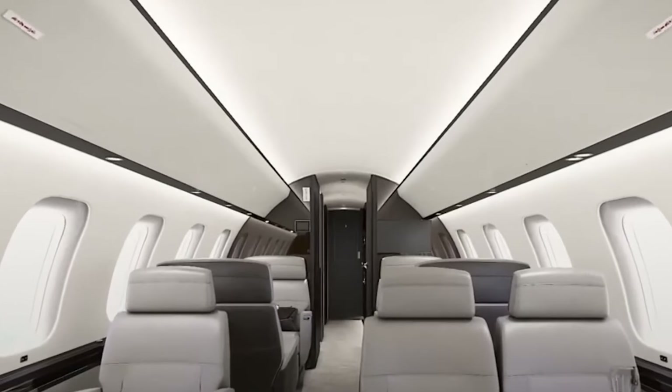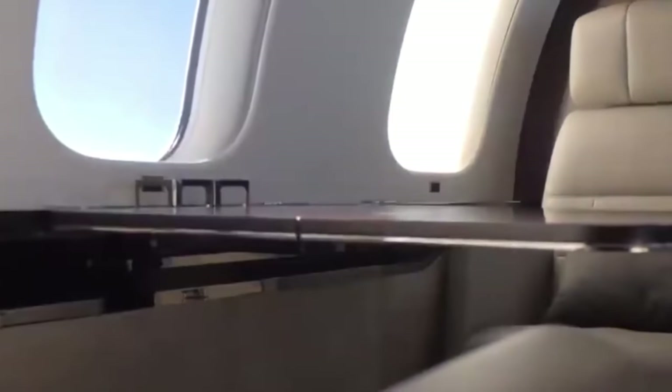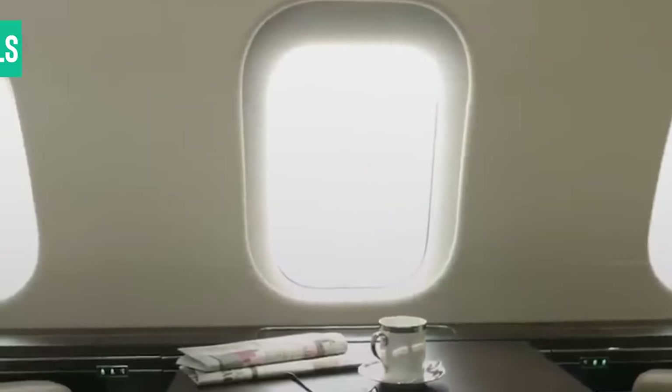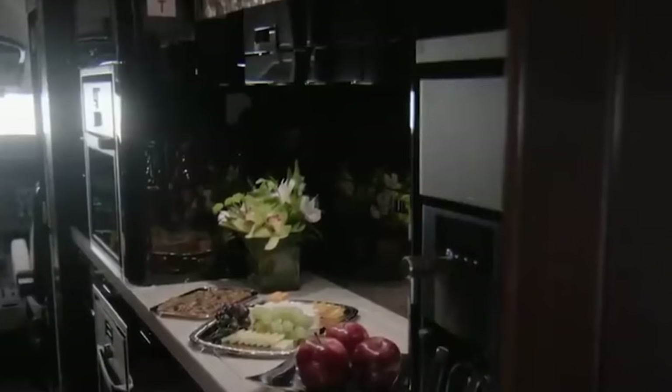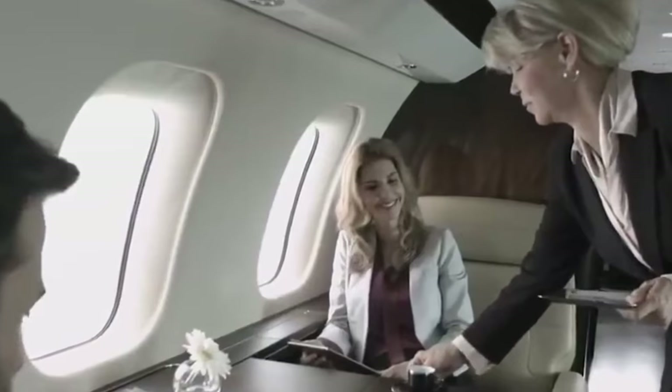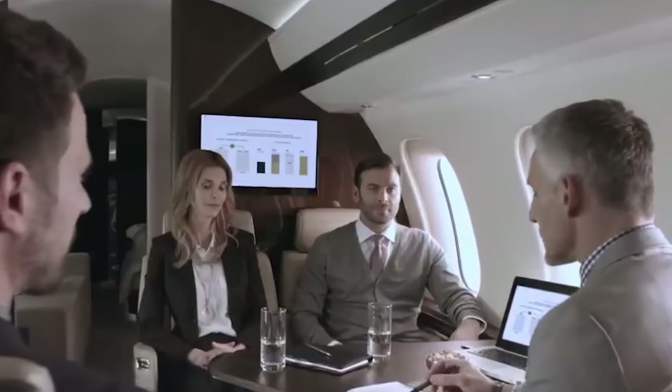And speaking of well-being, let's talk about noise levels. The Global 8000 keeps things peaceful with a cabin noise level of just 55 decibels. That's seriously quiet, making it one of the most tranquil cabins in the business. So you can kick back, relax and enjoy your flight in complete peace, adding to your overall comfort.